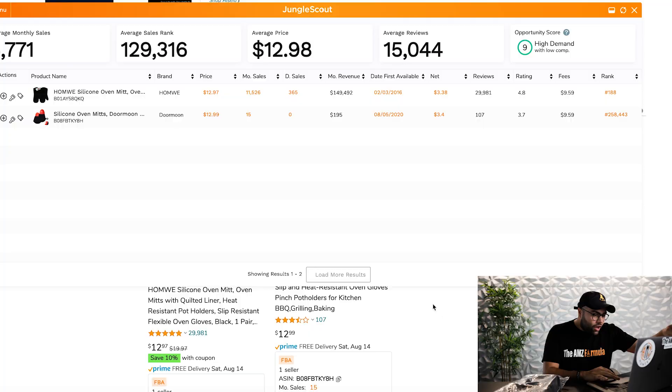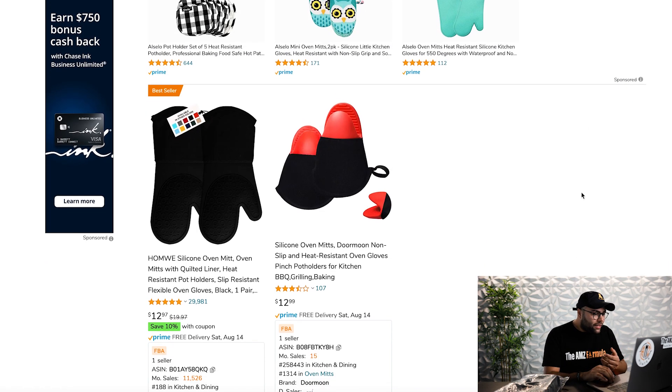So we're going to dive into my computer and go over some numbers, because numbers are where I get excited. We're in my computer right now, and I've literally just gone to amazon.com and typed in the ASIN I have for you guys on this site. Here you can see the ASIN for the HomeWe silicone oven mitt.